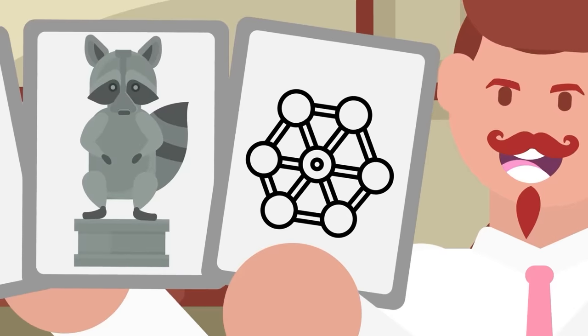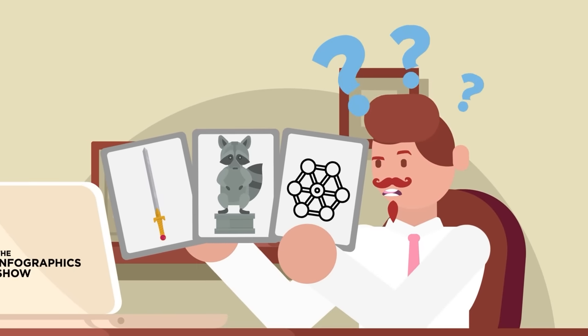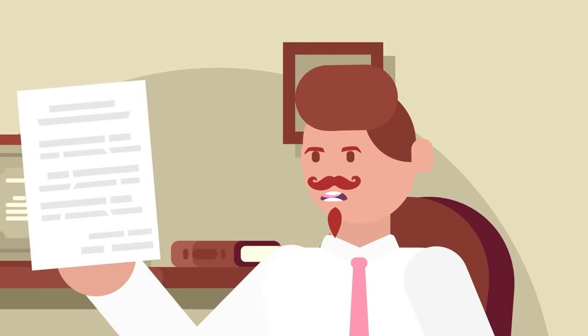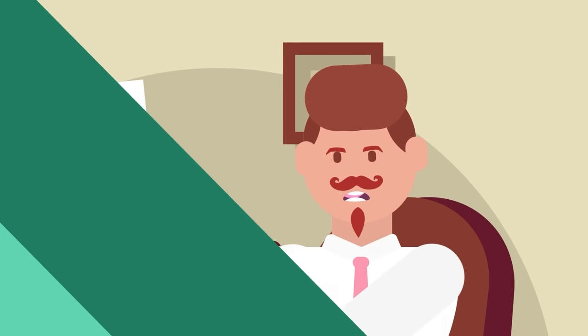Swords, stone monuments, and nanotechnology. Ancient tech was a lot more advanced and a lot stranger than you might know. Here are some of the craziest ancient inventions scientists still can't explain.